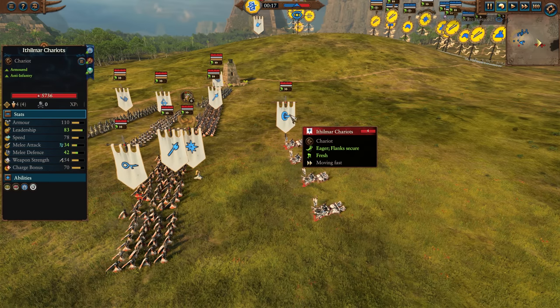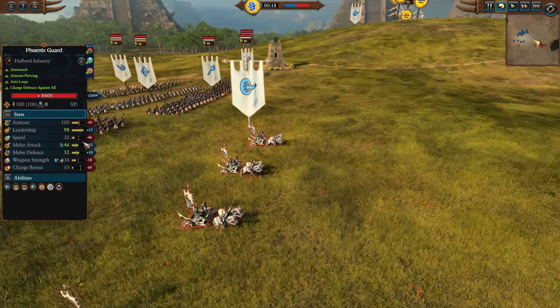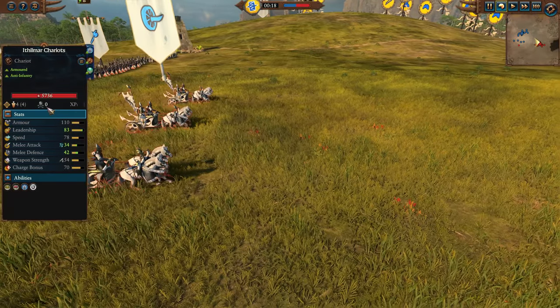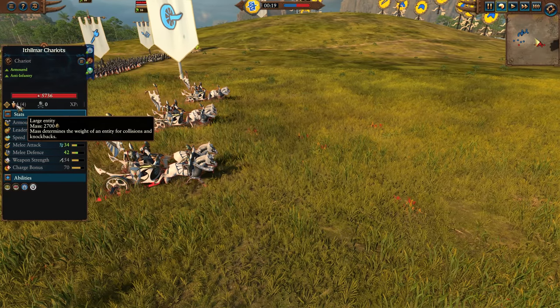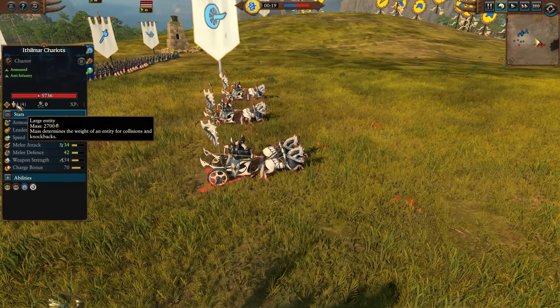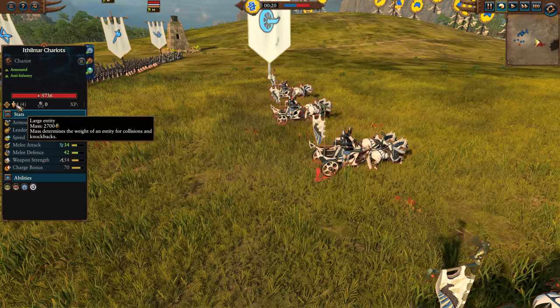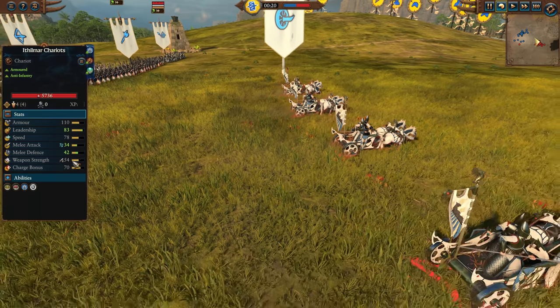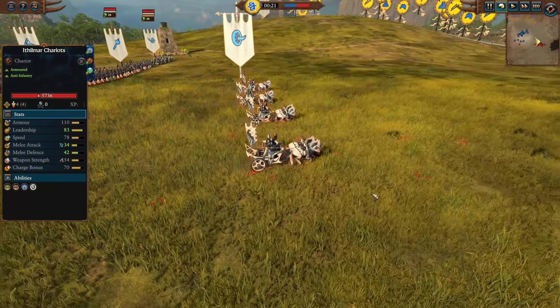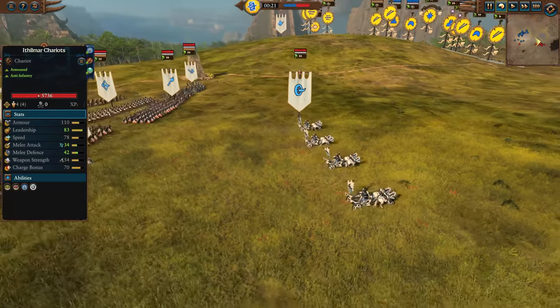It does have better mass than the Chaos Chariot we looked at recently and is a similar cost — now I believe it's around 950. It has 2700 mass; the Chaos Chariot was like 2100 or 2300. So it does have just a little bit more and seems to work a bit better. It does have a lot of the same drawbacks as the Chaos Chariot, but I believe it also has weapon strength and charge bonus. We'll do a full comparison after the fact.